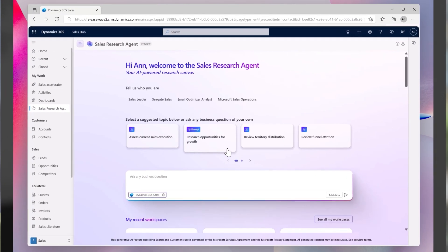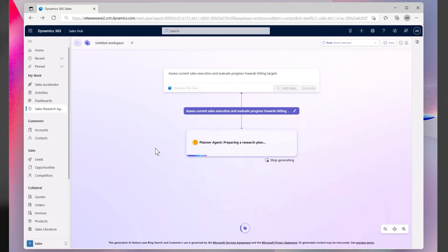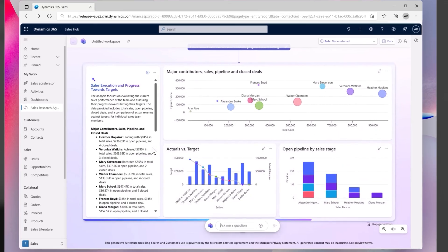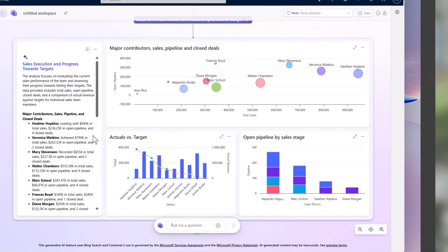While agents are empowering sellers and managers, imagine if sales leaders could access dedicated experiences tailored specifically to them — helping automate sales operations and optimize performance across teams, products, and territories in a self-serve manner. This release gives Anne just that. As she gears up to get a clear picture of her business, she selects a suggested topic to explore sales performance. Behind the scenes, a collection of agents go to work. The planner agent creates a dynamic research plan and orchestrates a multitude of specialized agents to gather, analyze, and transform data into meaningful research outputs, uncovering the why behind the team's sales performance.